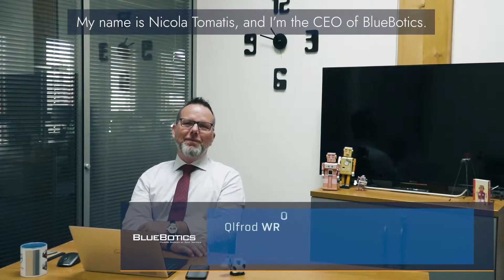Hello everybody, my name is Nico Automattis and I'm the CEO of the company BlueBotix.